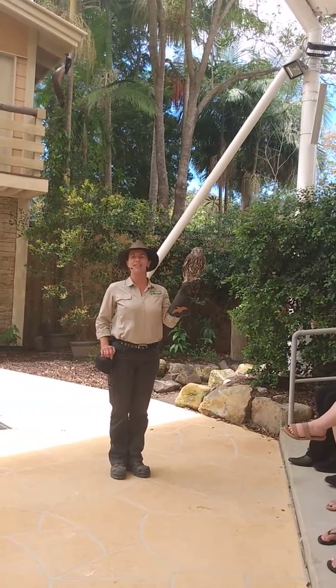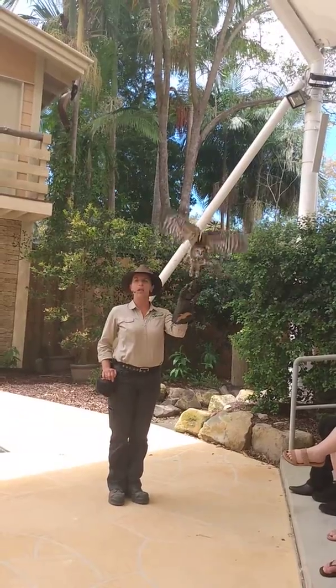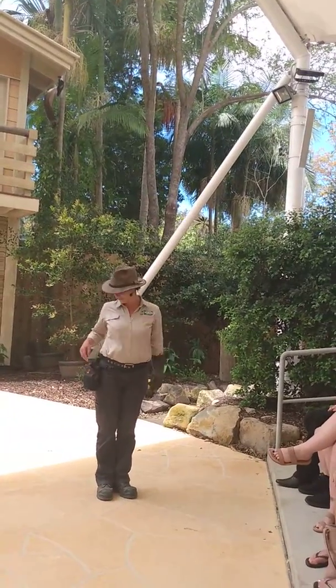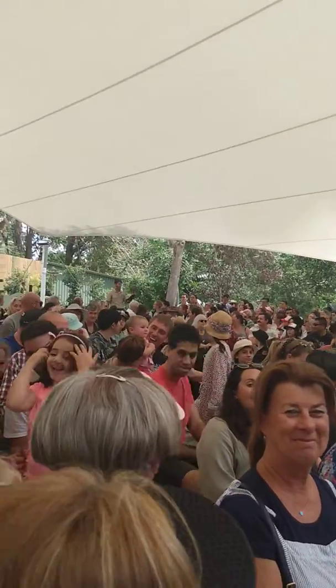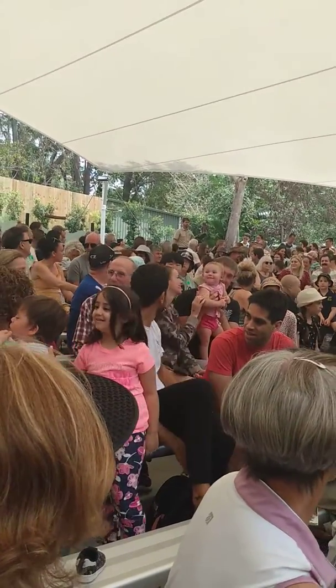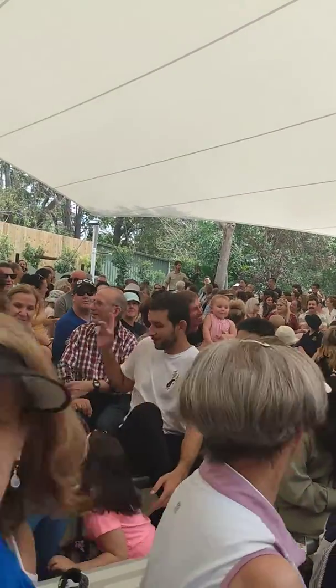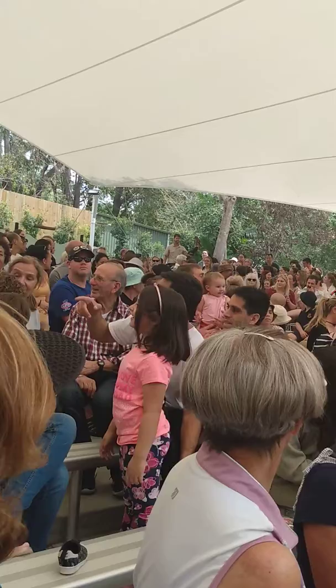Barking Owls also like to hunt across a very large area. A lot of these birds have been known to hunt across as much as 6,000 hectares. If you're curious as to exactly how large that is, Corrumban Wildlife Sanctuary — we are set on only 27 hectares.